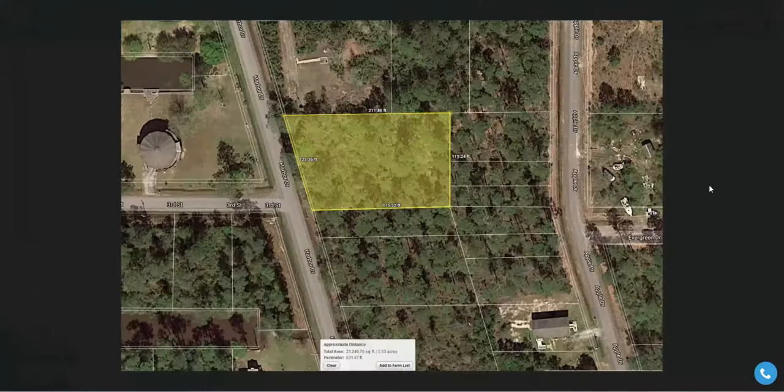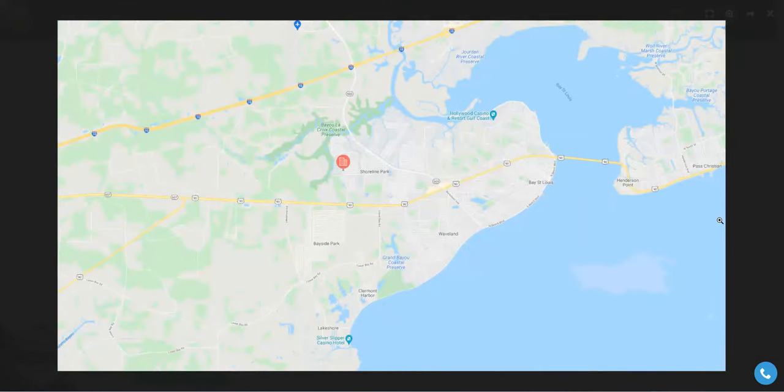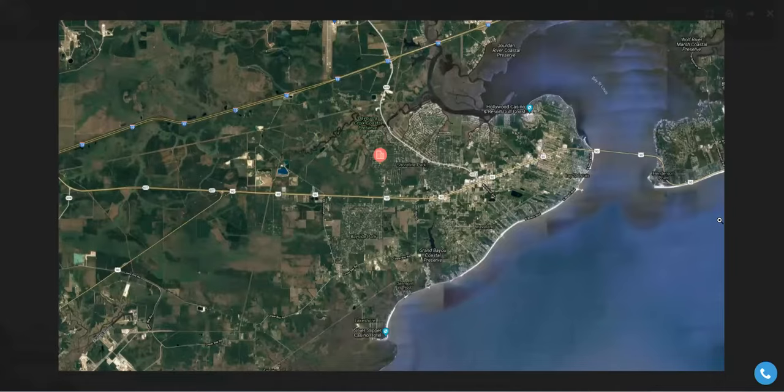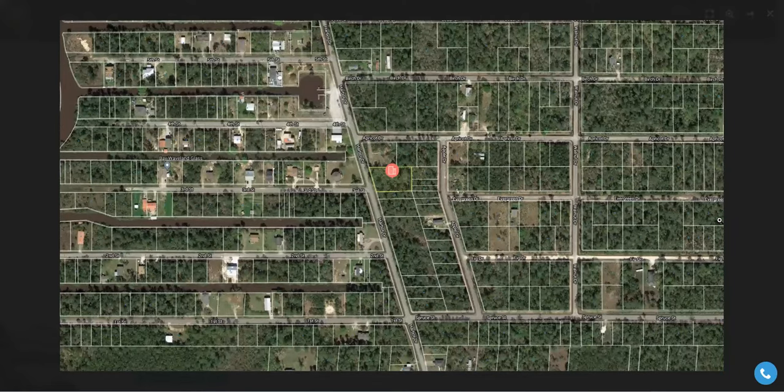We'll take a look at the lot. And while we're taking a look, just to let you know, the median home cost in Bay St. Louis is $136,800. The home appreciation in the last 10 years has been 10.1%. Compared to the rest of the country, Bay St. Louis' cost of living is 14.9% lower than the U.S. average.